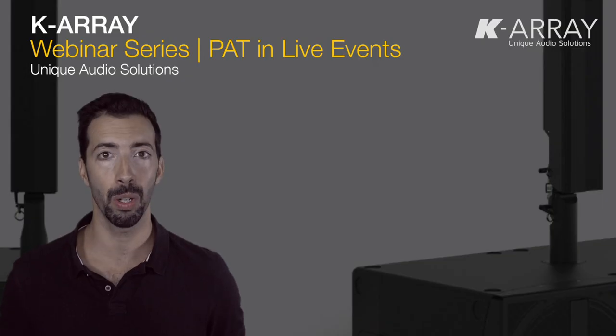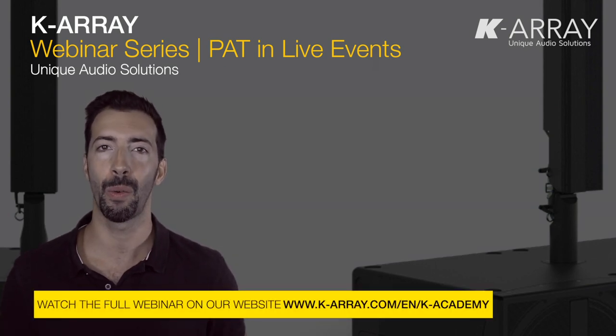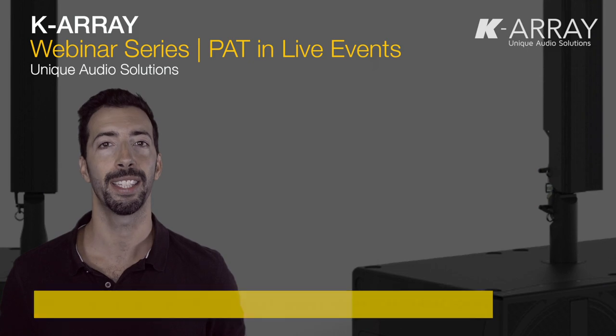Well, we have covered all this in a webinar dedicated to pure array technology in live sound. If you want to know more, I really recommend that you watch the entire webinar, which, as always, is available on our website www.k-array.com in the K Academy section.